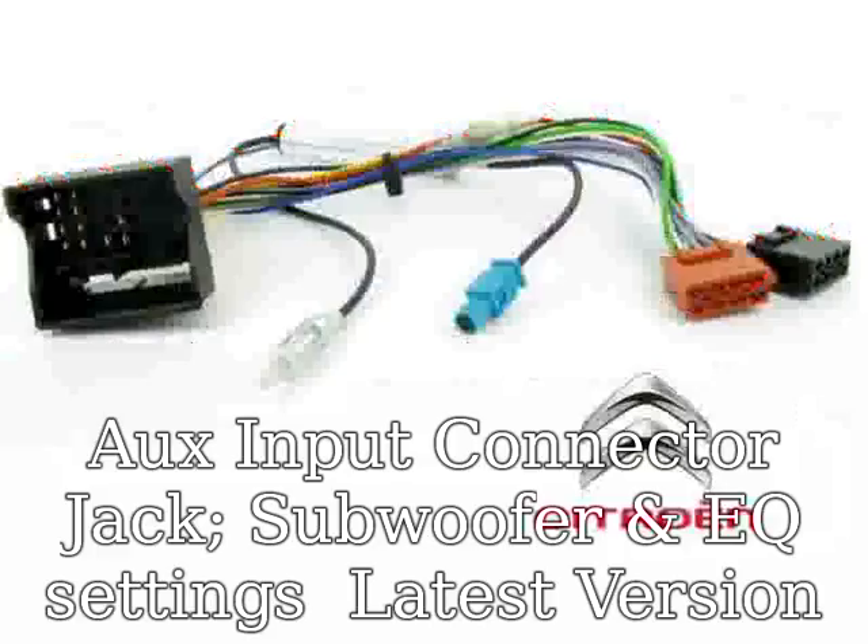Multi-function: DVD/VCD/MPEG4/MP3/CD/CDRW compatible. GPS, FM/AM, USB and microSD readers, iPod, GPS, USB/SD, FM/AM, phone book, car logo selection, steering wheel control, AUX input connector jack, subwoofer and EQ settings, latest version 800 MHz CPU.